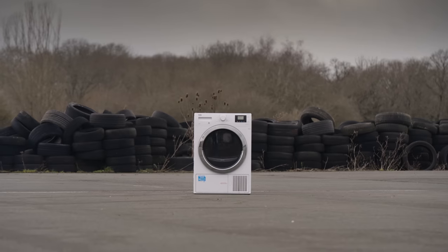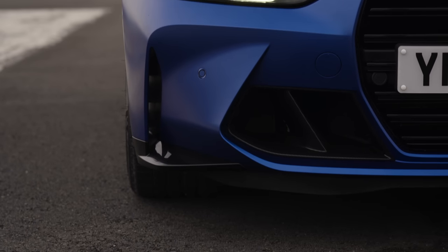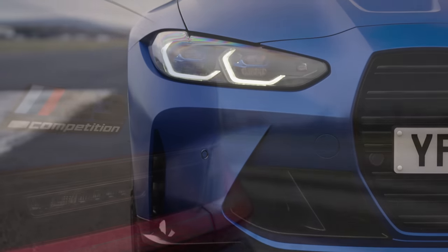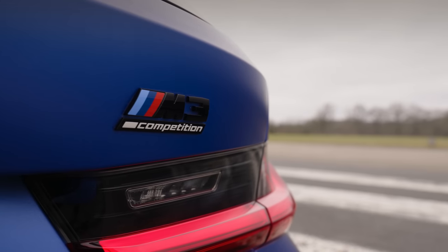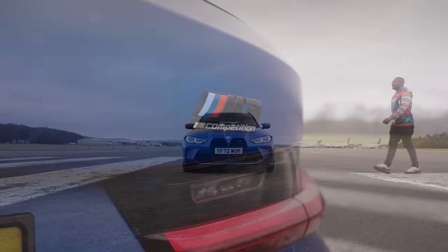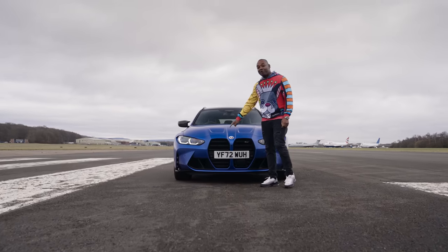So it puts a smile on your face, but then that's to be expected — it's an M3. For this to be truly perfect, it also needs to look the part. And hand on heart, it really does. And yes, that does include the front.